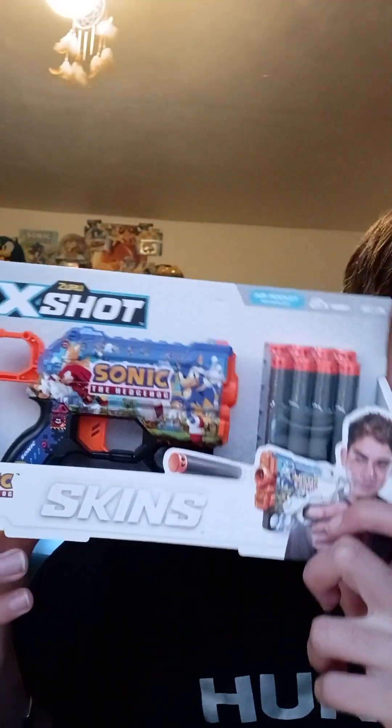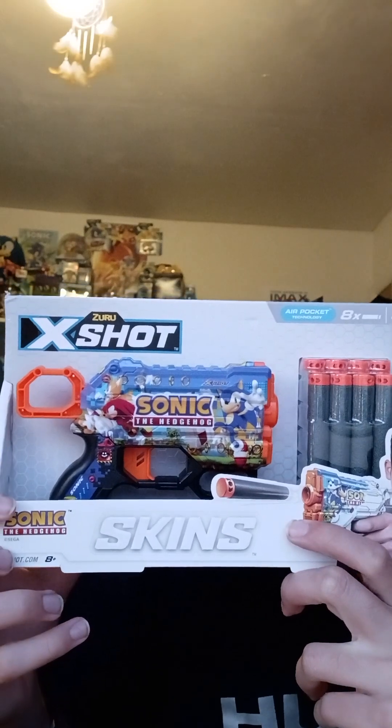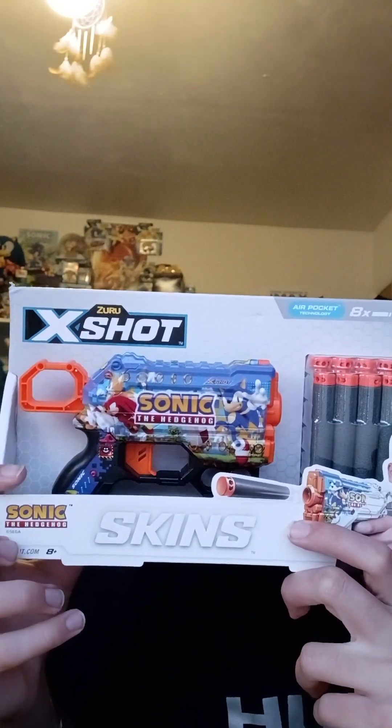Remember the Zuru X-Shot Sonic I was trying to find at Target? Guess what — I found it, but it's the smaller version. At Five Below they had a smaller version of the Zuru X-Shot Sonic the Hedgehog Nerf Gun. Normally at Target you can find the bigger one, which I could not find for some reason, so I guess this is close enough.